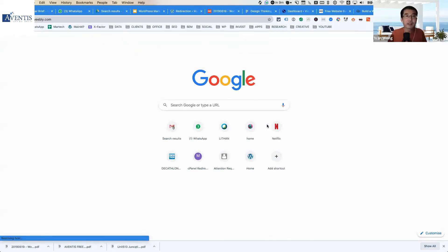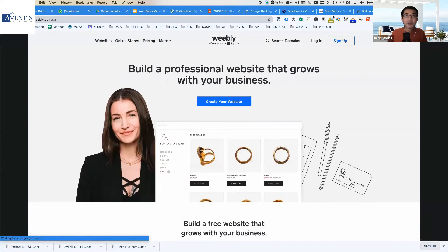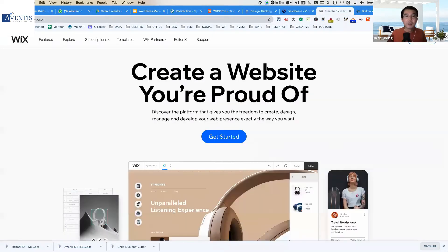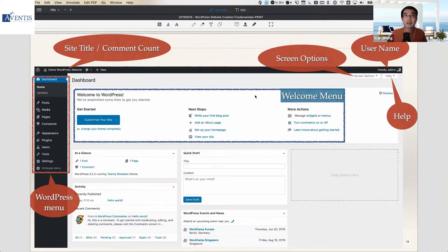What do Wix, Weebly, and Squarespace have in common? All three are done-for-you platforms, similar to the hosted .com version of WordPress. These sites do it all for you, including the hosting — you just create an account, log in, and start configuring your website. WordPress is somewhat similar in that once you have it set up on your hosting, you log in and start configuring content and look and feel.